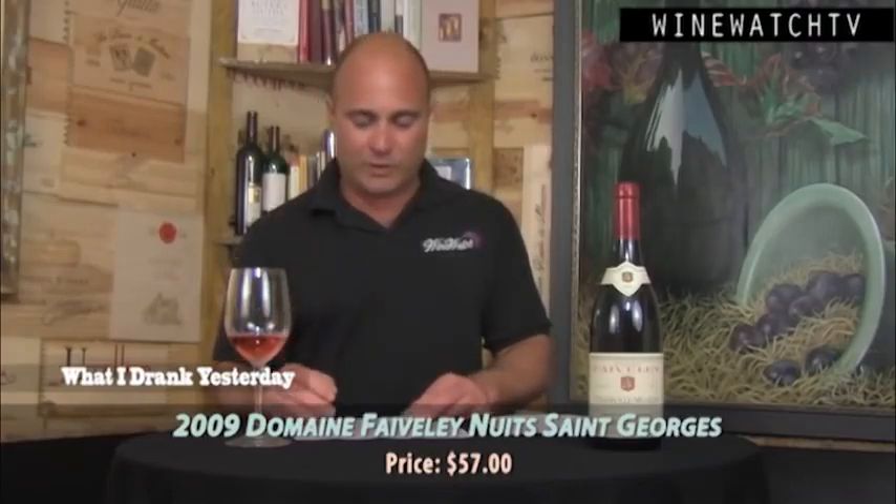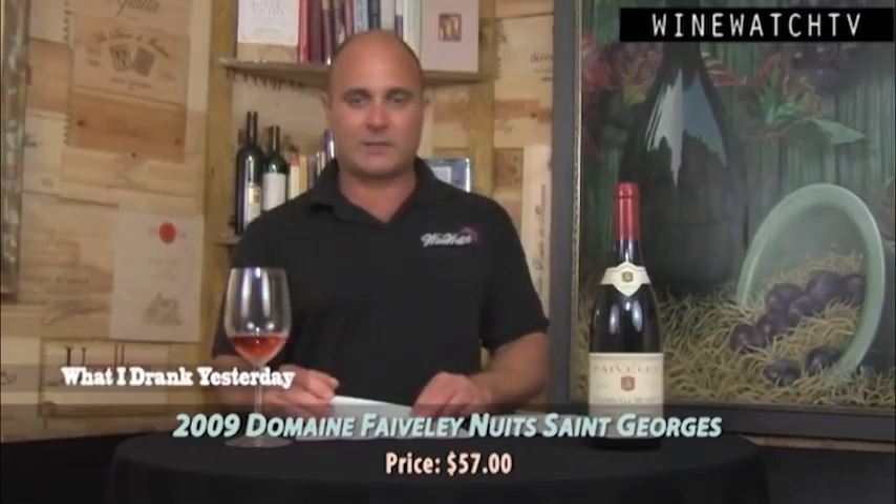Then we have the Gevrey-Chambertin area — a hit of smoke and fresh earth truffle with brown spice to that red cherry berry fruit. Nice amount of spice and acidity showing on the finish, keeping things fresh. This 2009 vintage is all about its charming personality and forward, seductive nature. Really drinkable wine. Excellent juice at $57.